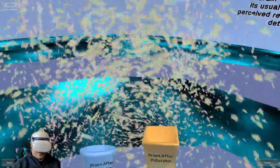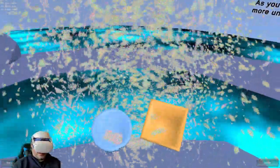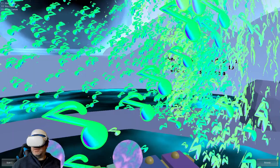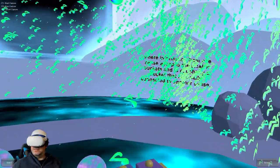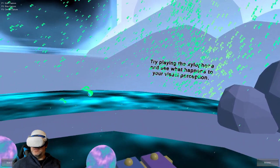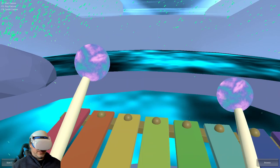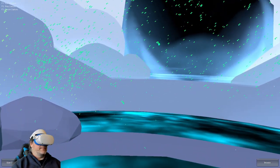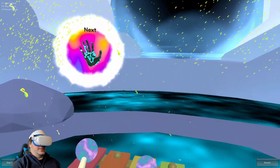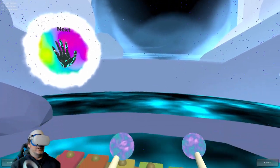Your brain can break out of its usual pattern and perceive reality with more details, causing more unbucketed free sand. When you take high doses of psychedelics, this leads to effects like synesthesia — the information for one sense escapes the smaller buckets and is caught by a bucket usually connected to another sense. Try playing the xylophone and see what happens to your visual perception. As I play each note, it's changing the colors around me.